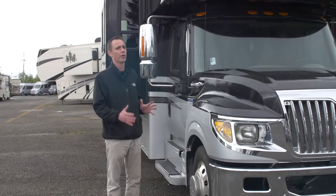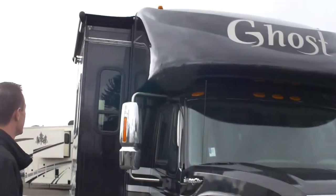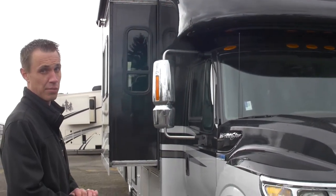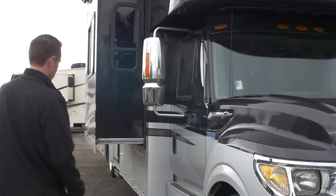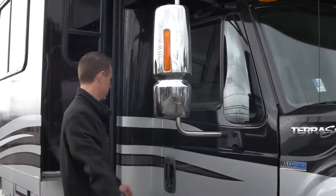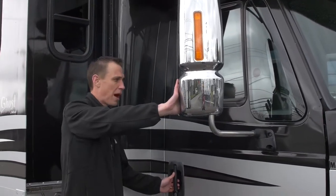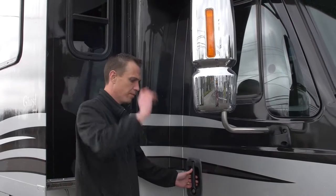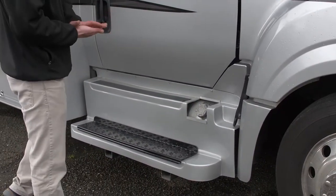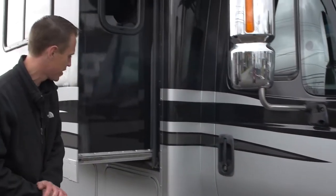They build these things for towing. First off, you're going to notice that this is a Class C — notice the one-piece fiberglass front cap. We're going to get inside; you'll notice that's going to be your sleeping area. Cruising back this way, nice big beefy side-view mirrors. You're going to be able to see your blind spot with these. You do have a diesel fill station here, and nice big steps to get in and out of the passenger side.